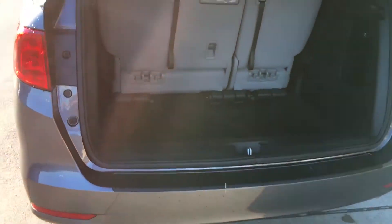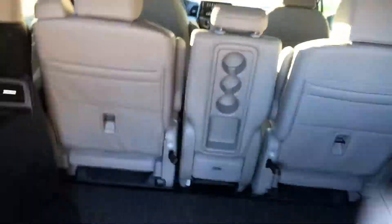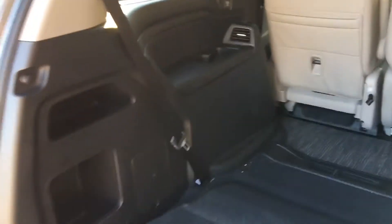Everything is the same in the back — seats function all the same ways and everything. Real easy to configure, to go ahead and set up space. Lots of space.